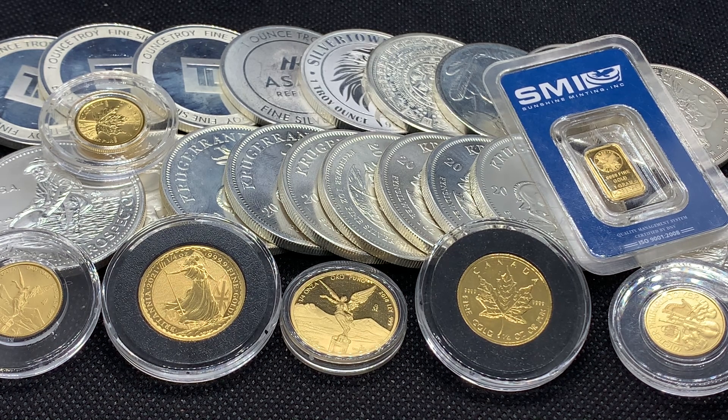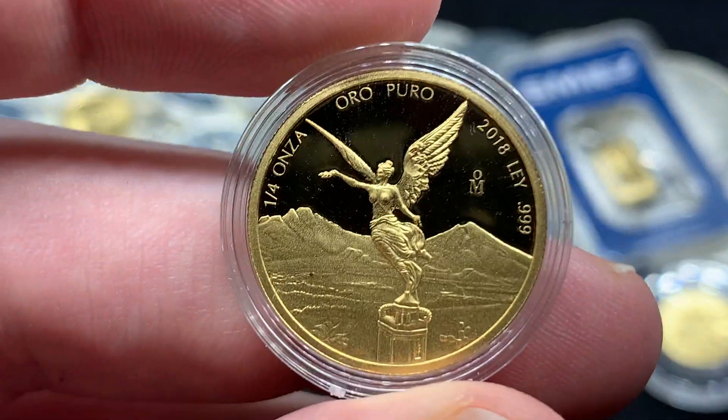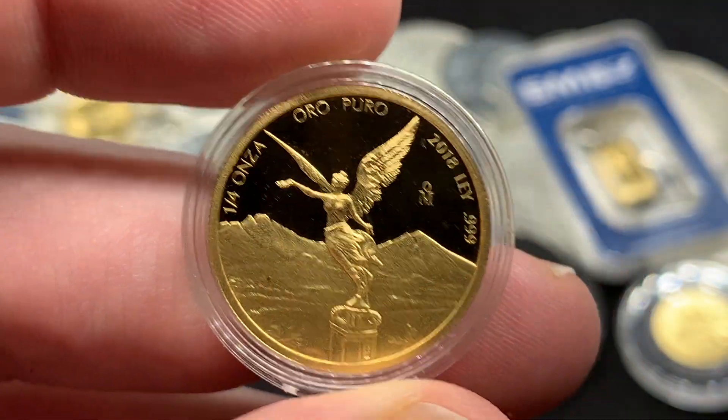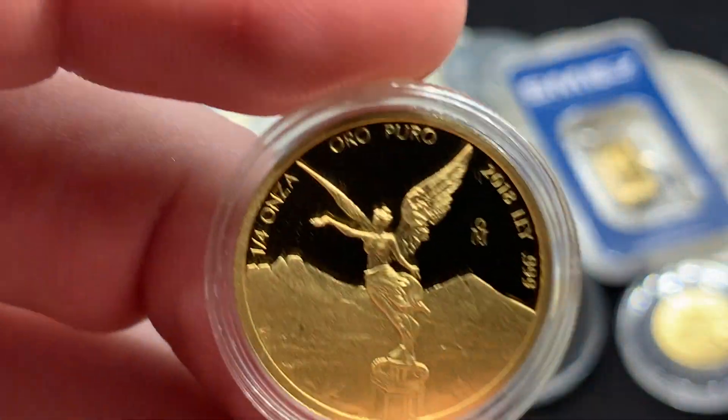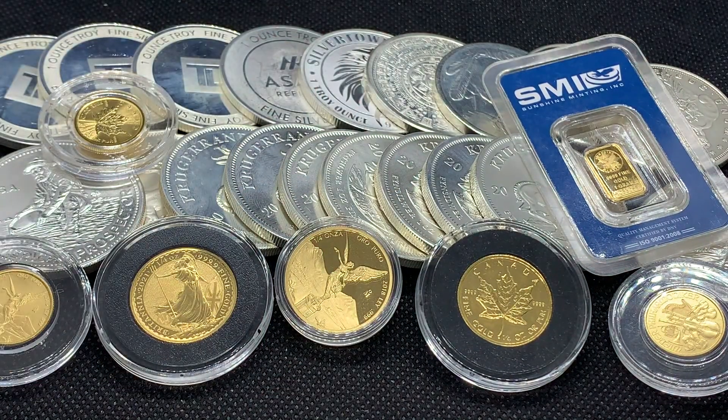I did not pick up any gold last year but I do plan on picking up some gold. Some of the money I was going to use for Black Friday I went ahead and purchased a little bit early when I saw this beautiful proof Libertad available, and I'm going to be showing this as many times as I can because it is my new favorite coin in my stack.